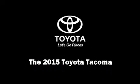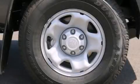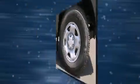Outstanding design defines the 2015 Toyota Tacoma. This four-door, four-passenger truck is ready to drive off the showroom floor.